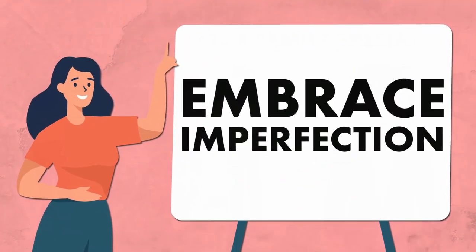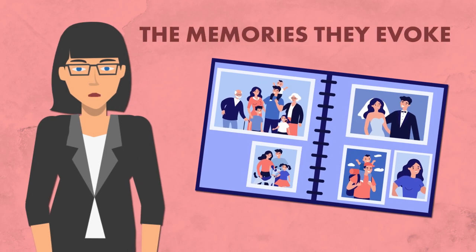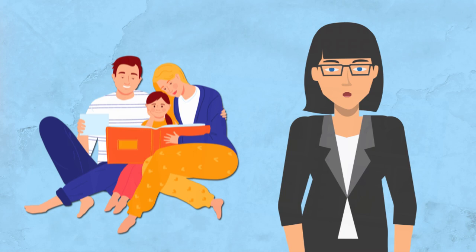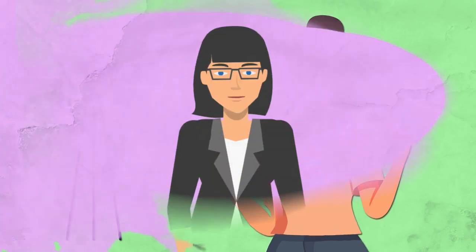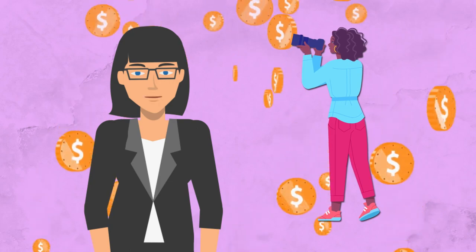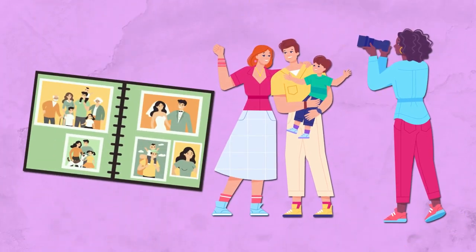And finally, embrace imperfection. Remember, the beauty of family photos lies in the memories they evoke, not necessarily in their technical perfection. So don't stress if every shot isn't flawless — the candid and authentic moments are what you'll treasure most. By enlisting the help of your nanny, you can save hundreds or perhaps thousands of dollars on family photo shoots, while capturing memories that will last a lifetime.